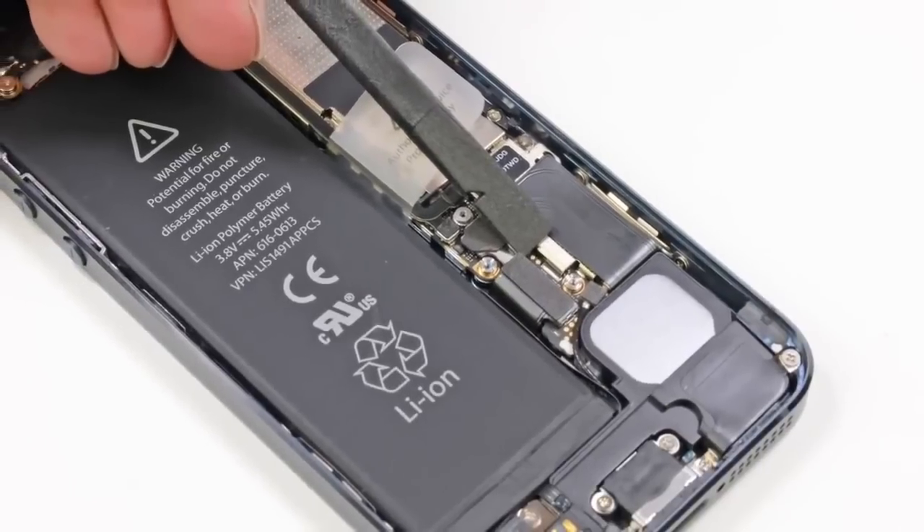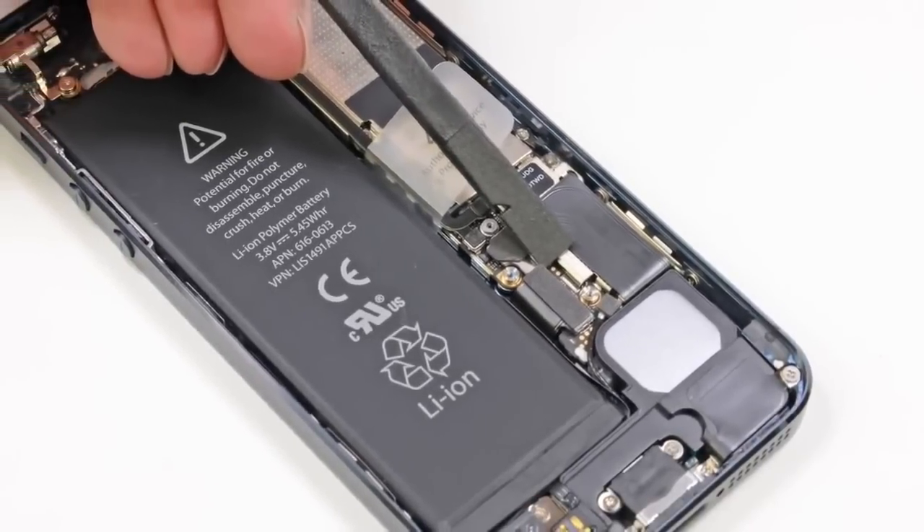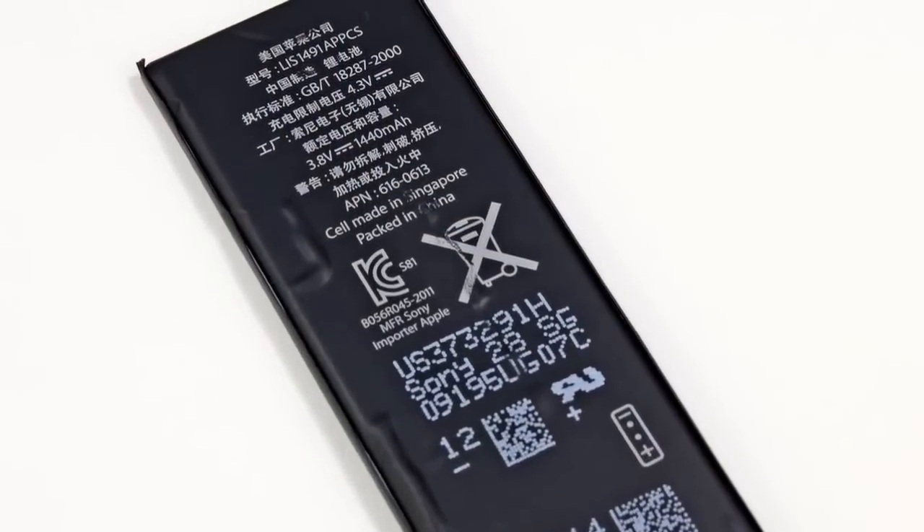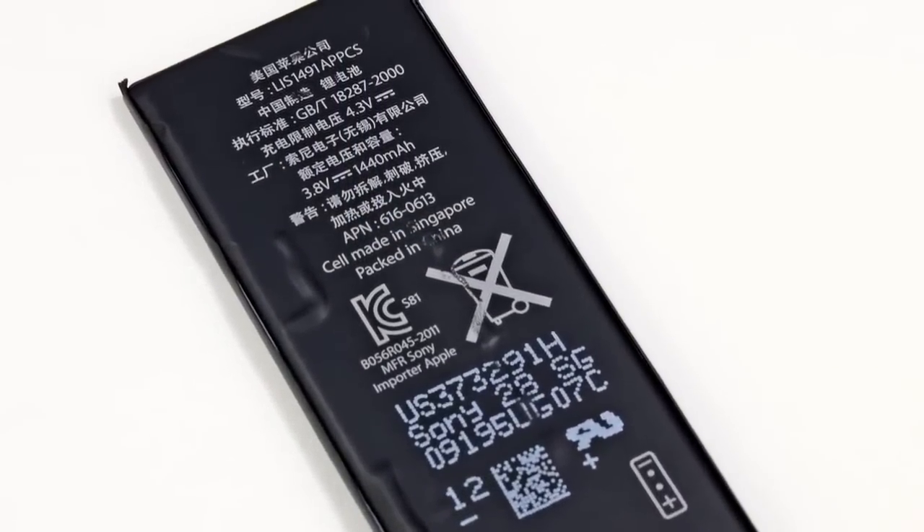Our next step is to disconnect and remove the battery. The iPhone 5 has a 3.8-volt battery, whereas the iPhone 4S's battery is 3.7 volts. How they're getting increased performance from a battery that's only marginally more powerful is still a mystery to us, though my money is on a combination of other hardware and software improvements. We'll probably know more about the battery performance as soon as we get a closer look at the chips.